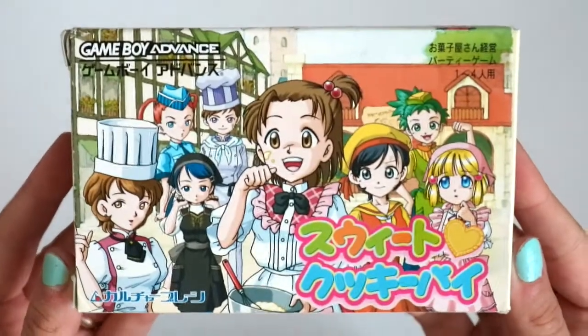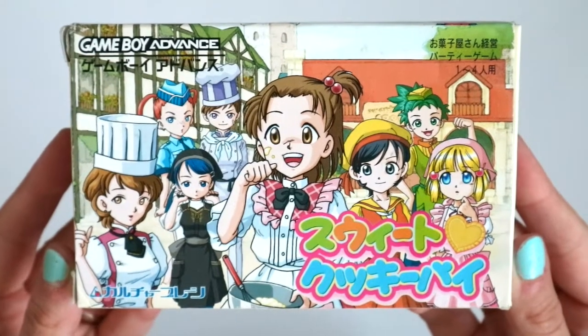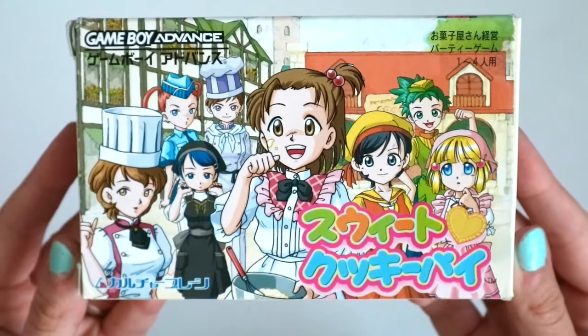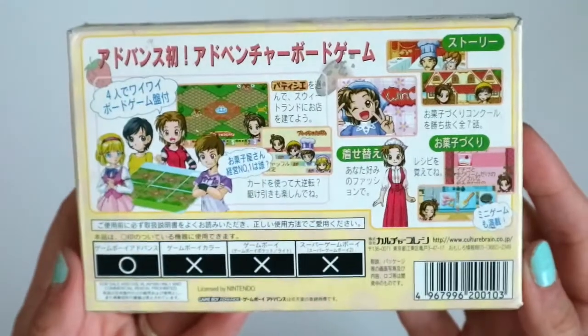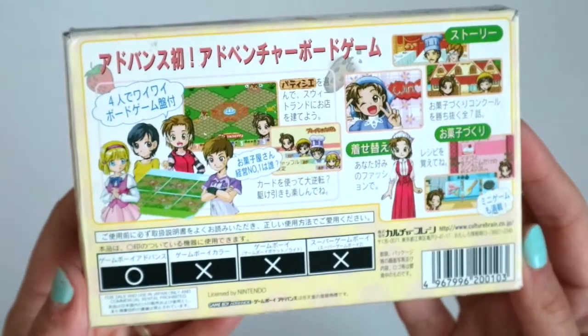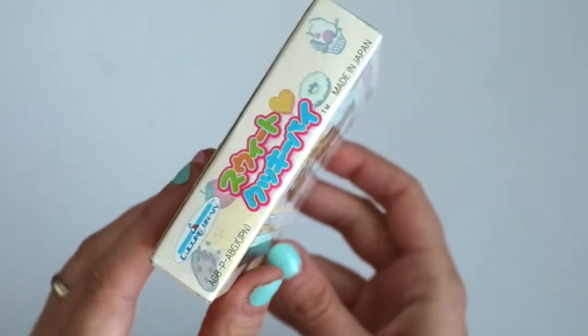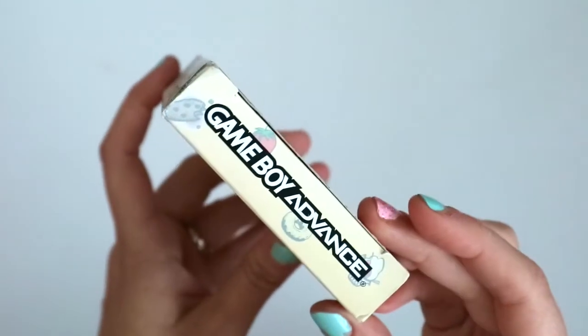Now for another game I bought entirely on a whim — Sweet Cookie Pie. This is obviously a baking or cooking game of some sort. You've probably noticed that a lot of these cutesy games for a younger girl audience tend to be cheaper, so I bought a lot of them. They're really cute, but I don't know how good the games are — I haven't played them. But I will try them out sometime.